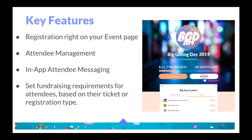Some key features we'll be going over: the ability to add registration right onto your event page, as you see in that image on the right-hand side. The ability for the event organizer to manage their attendees on Mighty Cause — you'll see important information and build reports. You'll also be able to message attendees right through Mighty Cause. And lastly, you can set fundraising requirements for attendees based on their ticket or registration type. Now we'll jump into the live walkthrough.